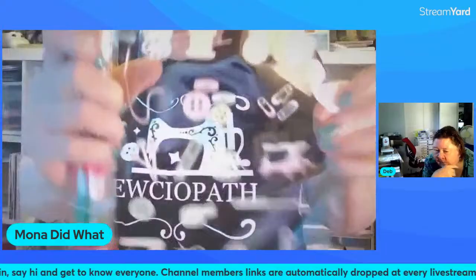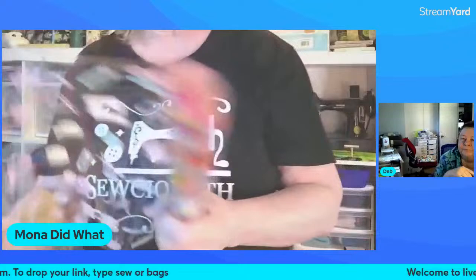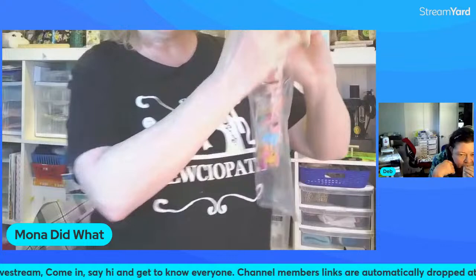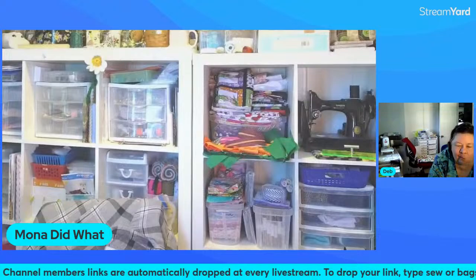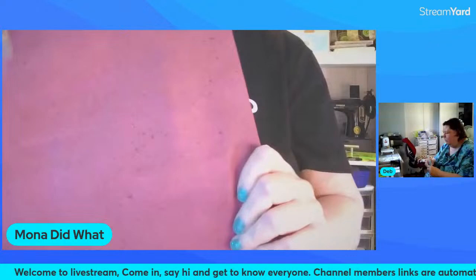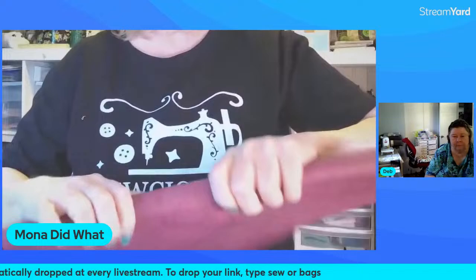This one has buttons and sewing machines and stuff — I thought that would be really cool on a project bag. You could put your scissors or whatever you put in a project bag — knitting, anything you want. And here is some cork from Sew Hungry Hippie. This is like a plum color. I don't make a whole bag out of cork because it's just not sturdy enough for my taste, but I do like to use it for accents — like a little piece on the side or something.